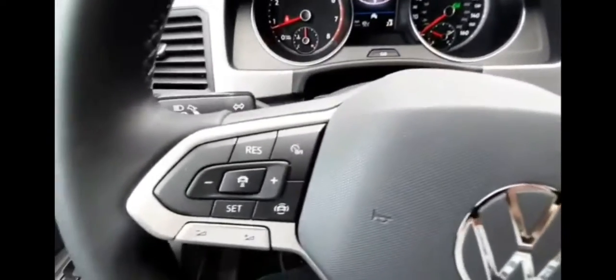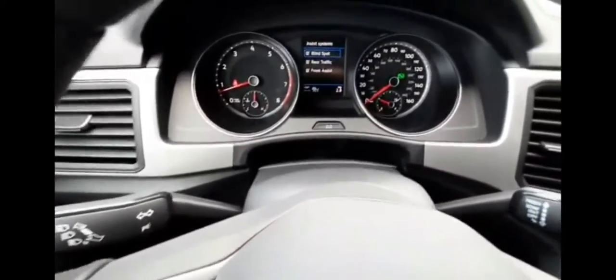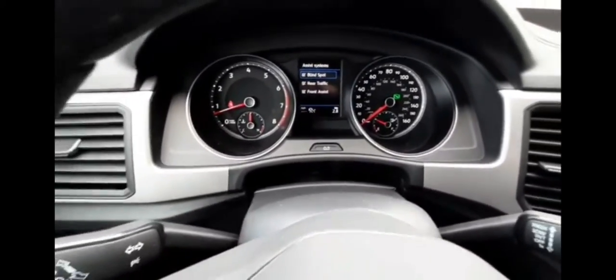On your left side you've got your cruise control and volume adjuster. Right here you can access your driver assist features, which are blind spot monitoring, rear cross-traffic alert, and front assist.